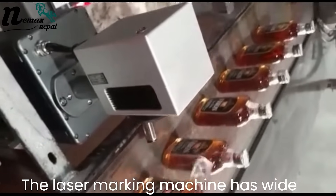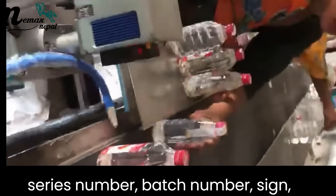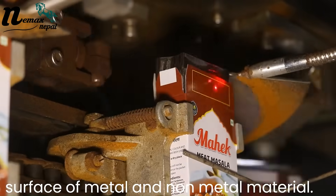The laser marking machine has wide applications and is primarily employed for marking logos, words, brand, date, series number, batch number, sign, drawing, photo, QR code, etc. on the surface of metal and non-metal materials.